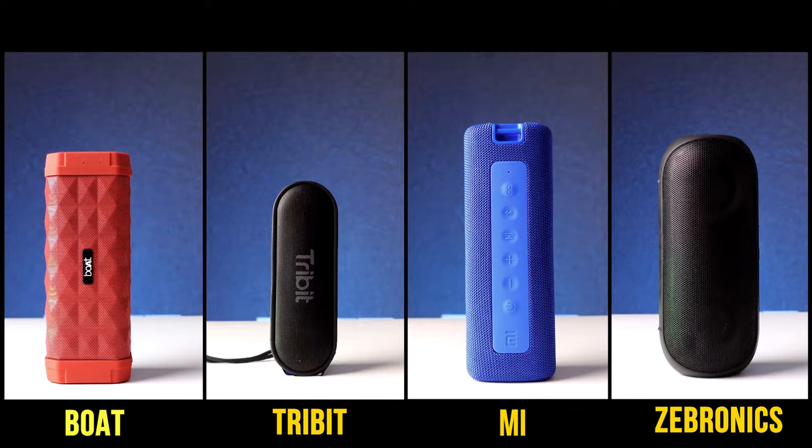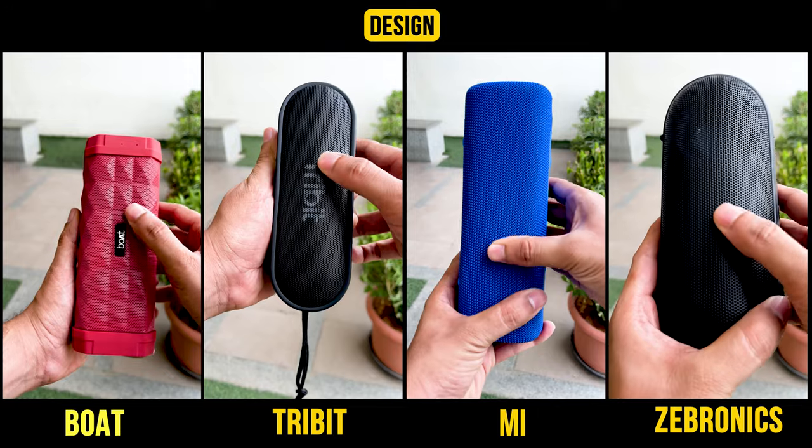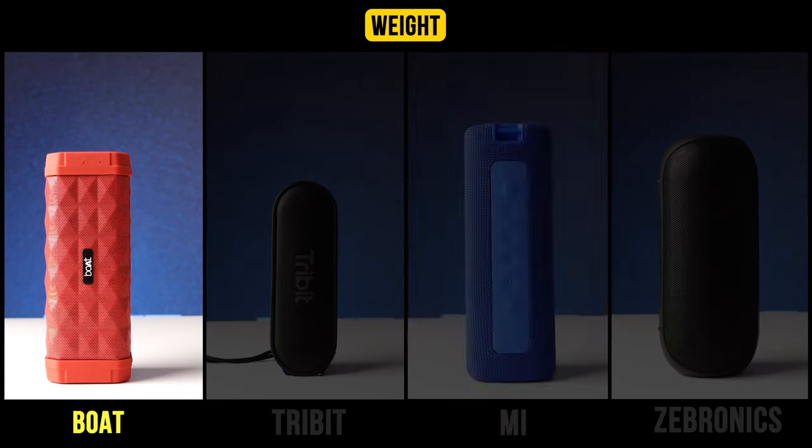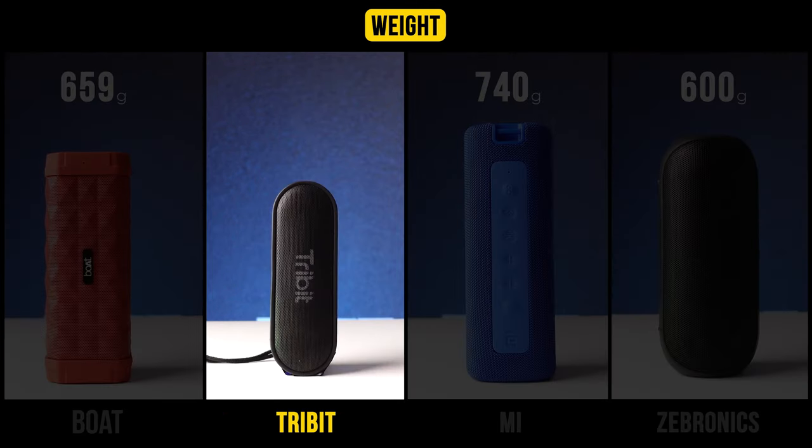With all the speakers here, you get a very good premium design and the build quality of all the speakers is quite good. Talking about weight, both MI and Zebronics come with around 700 grams. The Tribit is actually quite lightweight, with a weight of only around 400 grams.